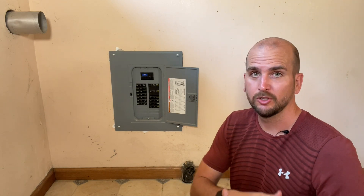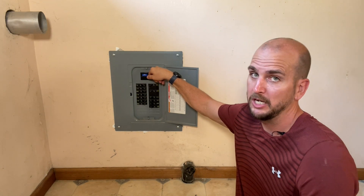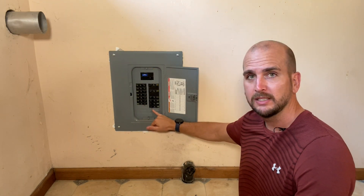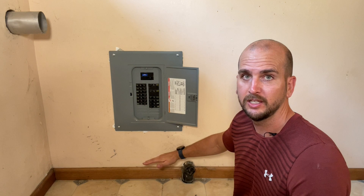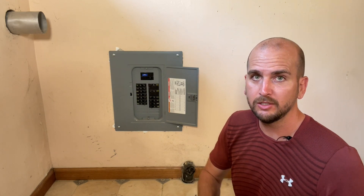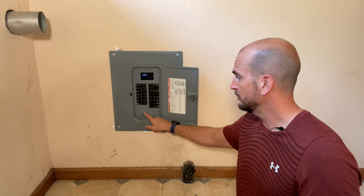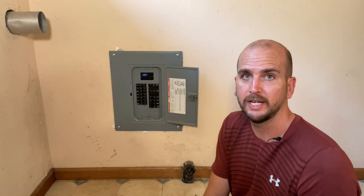Other things to note if you're new to electrical: this is a 100-amp service. I always prefer 200-amp service. I come across homes with 100-amp service where all the spaces are full — no additional capacity to add a circuit. If you want to add an outlet, lighting, or anything else, you can't. So you always want to have some spaces available, and I personally prefer 200-amp service.